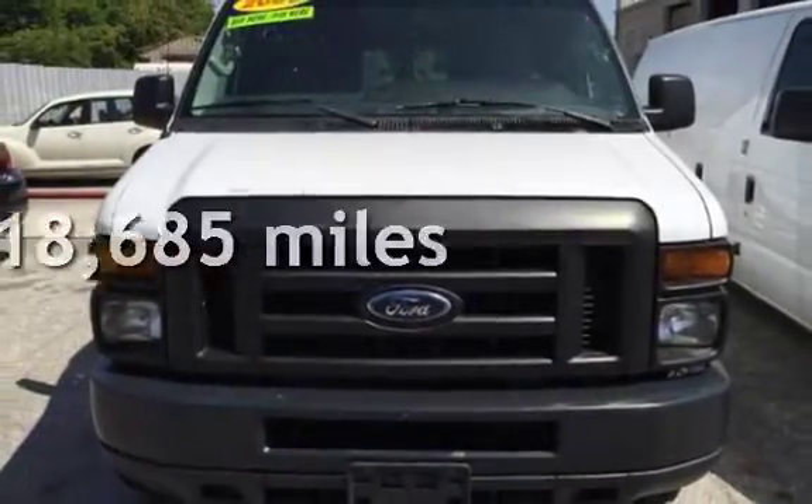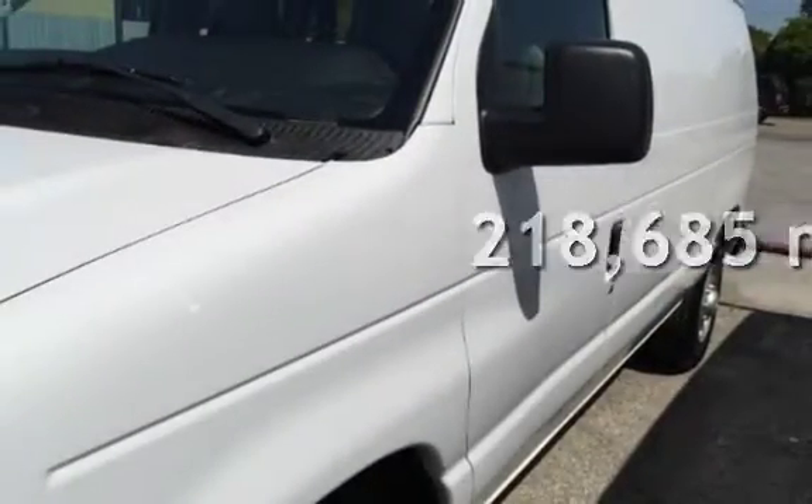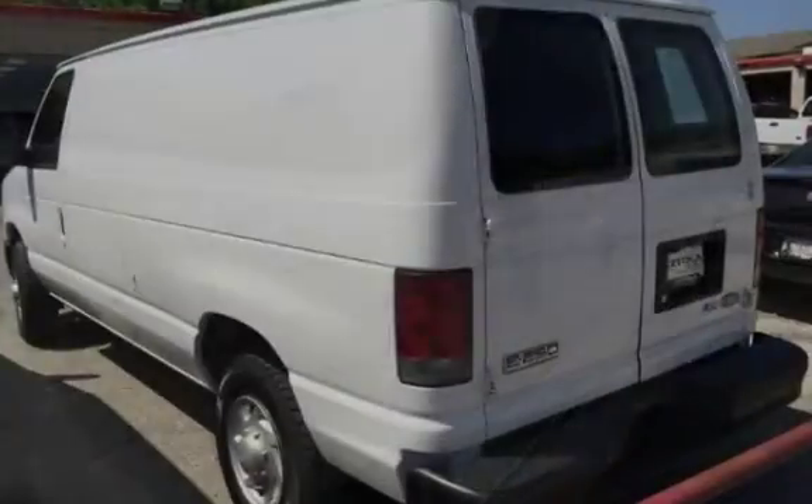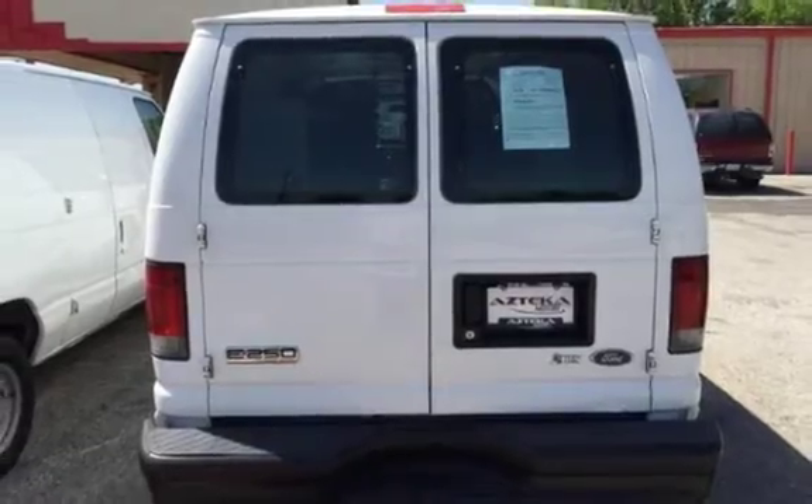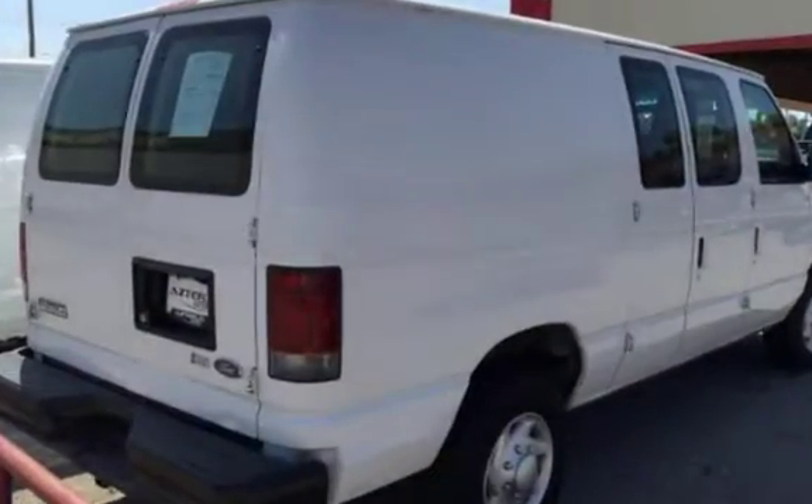This Ford has less than 219,000 miles on the odometer. This three-door van has an eight-cylinder 5.4-liter V8 engine, with rear-wheel drive and an automatic transmission.